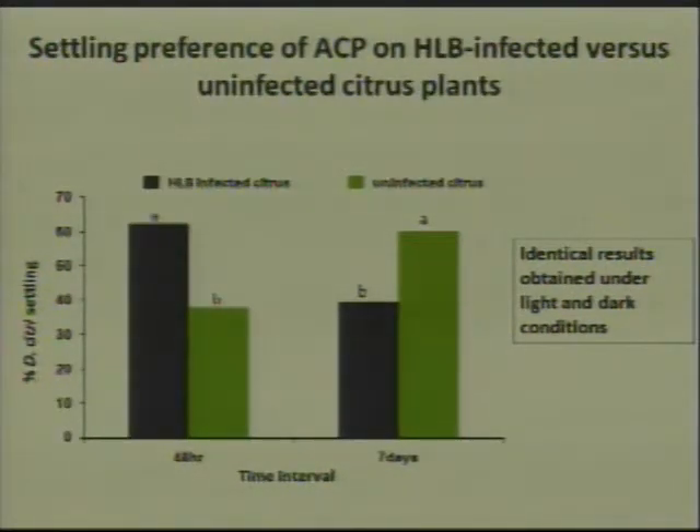We also did this experiment in complete dark conditions, just in case there were some visual cues that the psyllids were using, like potentially the yellowing of the shoots. But it didn't affect the results, which suggests that it's the smell of the plants that are causing the psyllids to initially go to an HLB-infected plant and then subsequently move to a healthy plant.